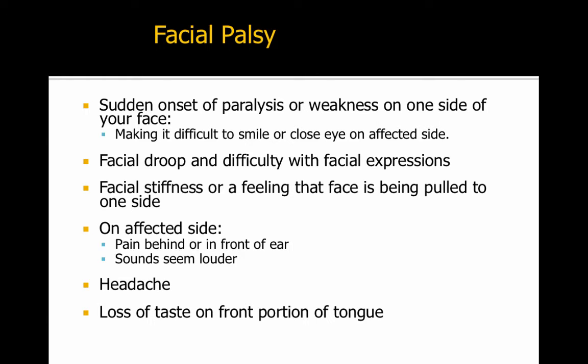With this facial droop, you would have trouble smiling. You would have trouble controlling your tears on that side. You could also feel some pain, have a headache, and lose a portion of the taste in your tongue. There's nothing we can really do to treat it, and it does tend to resolve itself spontaneously.